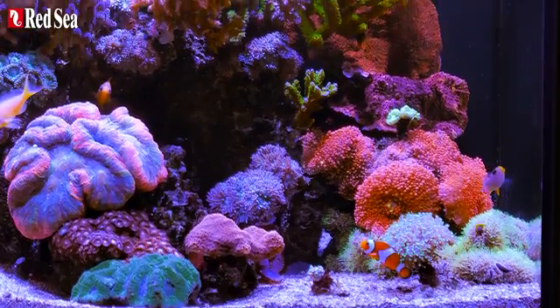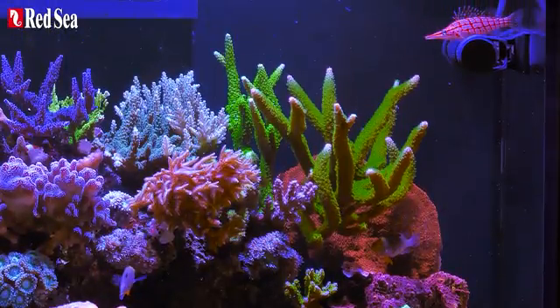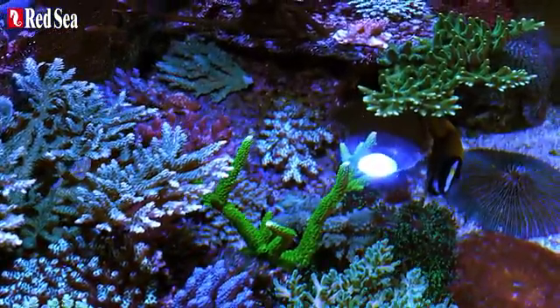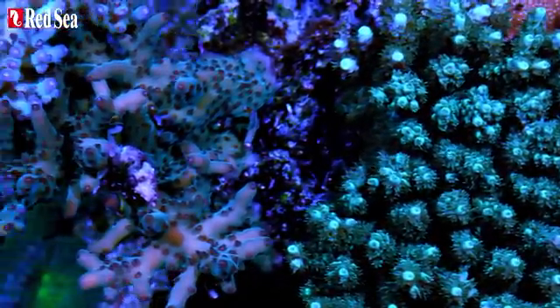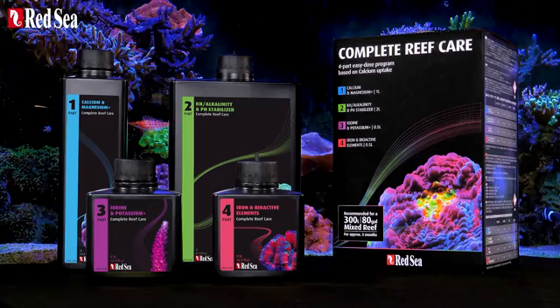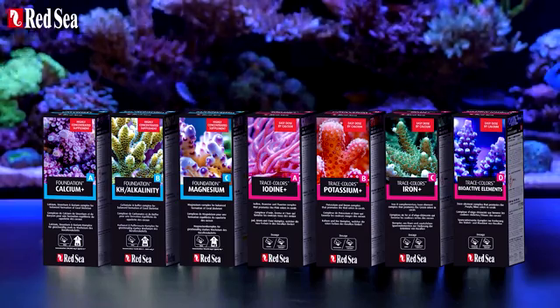Hello Reefer! To find out which Red Sea supplement program is best for your system, keep watching! Replenishing your water with the essential elements is one of the four pillars of Red Sea's Reef Care program. We offer you two options: the four-part complete reef care kit and the original seven-part supplement plan.